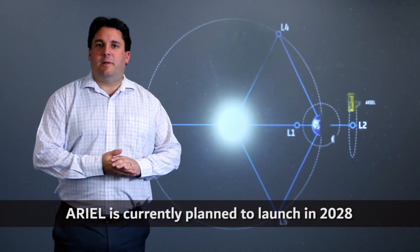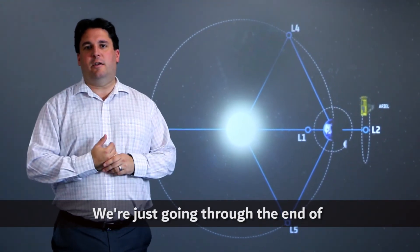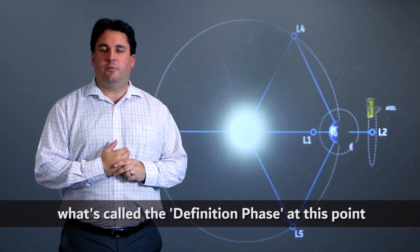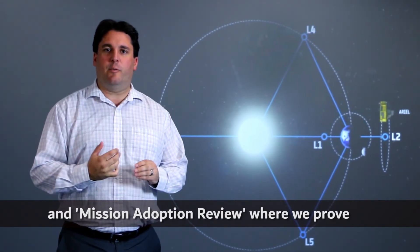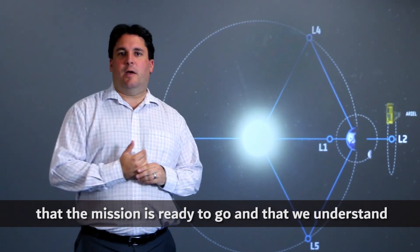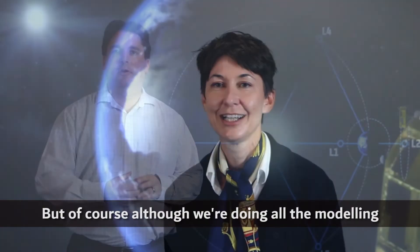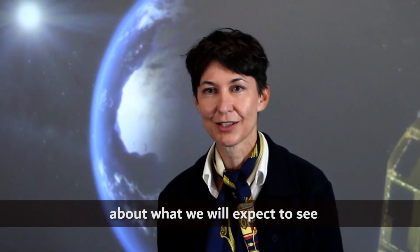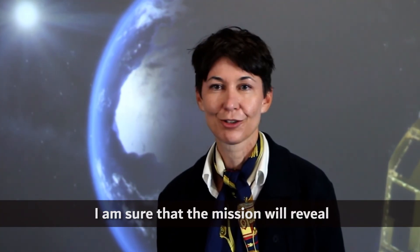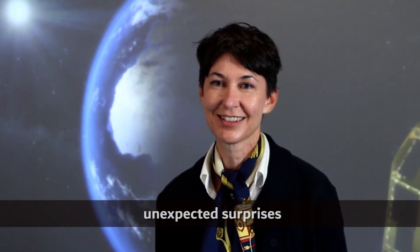Ariel is currently planned for launch in 2028. We're just going through the end of what's called the definition phase, and we're about to go through the system requirements review and mission adoption review, where we prove that the mission is ready to go and that we understand what we're going to build. Although we are doing a lot of modelling about what we expect to see, I'm sure the mission will reveal a lot of unexpected surprises, and I'm really looking forward to those.